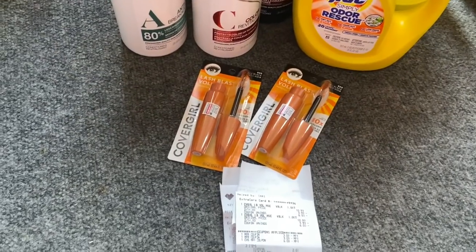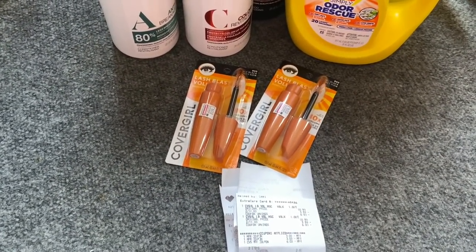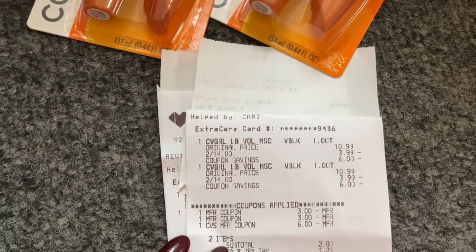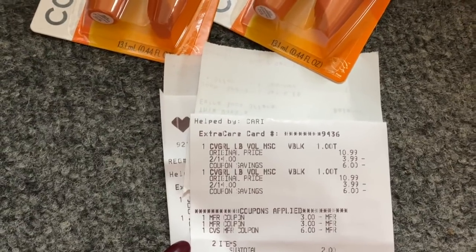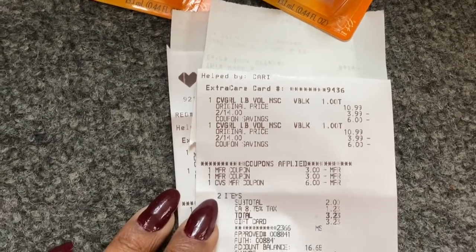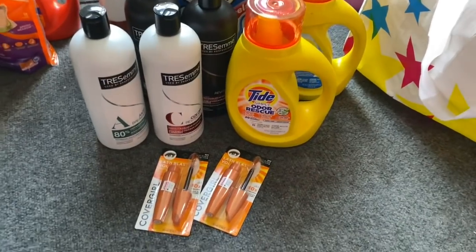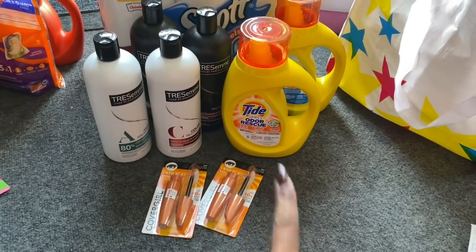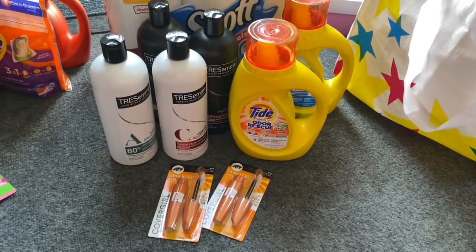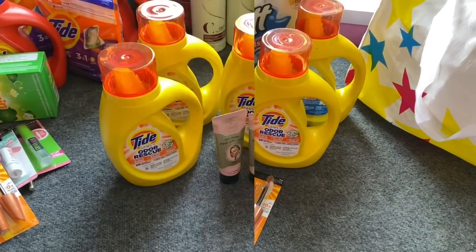I rolled some Extra Care Bucks into the CoverGirl deal — on sale two for $14, buy two get a $7 Extra Care Buck — a really great deal. We had printable $3 off one coupons. I rolled the $6 I had back, my subtotal was $2, and I got back $7 in Extra Care Bucks. Using the gifted CVS gift card made it completely free. It's a great time to try or stock up on this mascara at CVS this week.